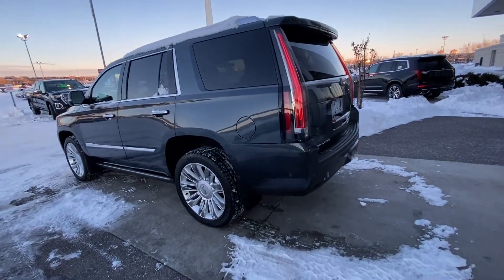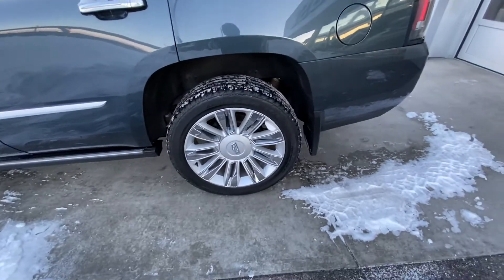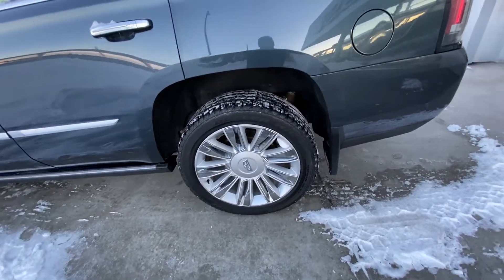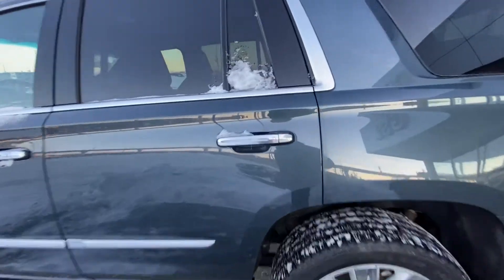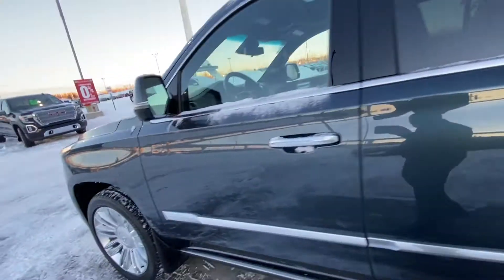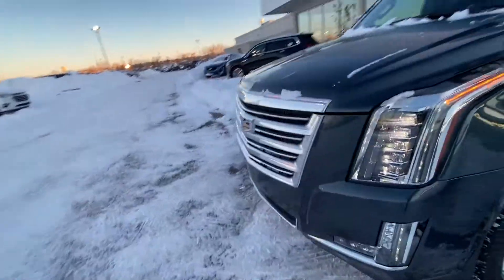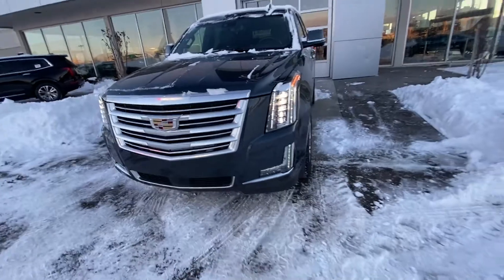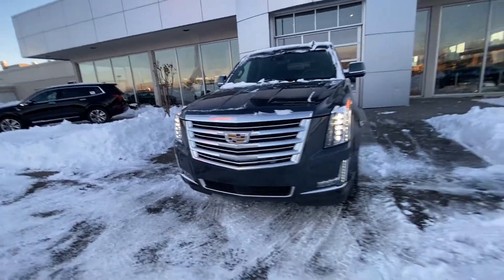Taking a quick look at the exterior of the Escalade, we do have the 22-inch wheel and tire package — beautiful alloy wheels with Bridgestone Dueler H/L Alenza tires. We have the ambient lighting package on the door handles with keyless entry all the way around, automatic running boards, LED daytime running lamps, a big chrome Cadillac grille, parking sensors, and a camera system up front.